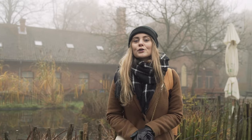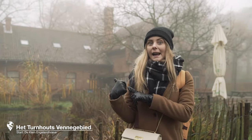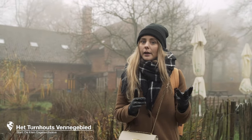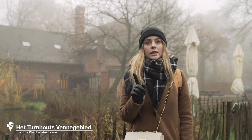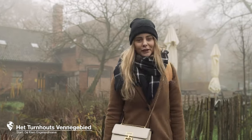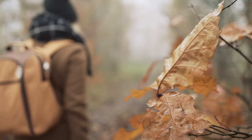For those of you looking for the calmness of nature, go to Turnhout's Vennegebied. The ideal starting point is the Klein Engelandhoeve, where you can consult different walking routes, eat something, and drink something. And a tip: get their picnic basket, because it's filled with local delicacies.